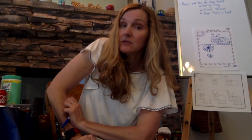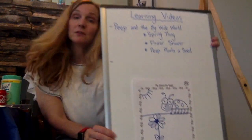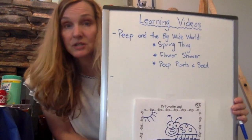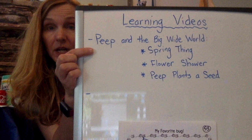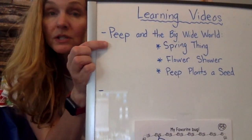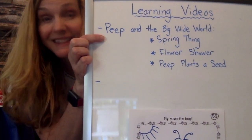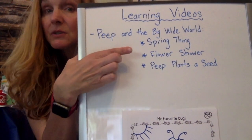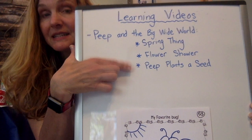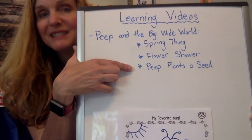Do a good read aloud search on kindergarten read alouds for insects, bugs, flowers, and spring. If you're looking for a nice introduction, I use 'Peep in the Big Wide World' a lot during this time of year. It introduces things and reviews nonfiction in a fun way. It is fiction because Peep talks and we know animals cannot talk, but it gives us good details about spring, flowers, and planting. Episodes I recommend: 'Spring Thing,' 'Flower Shower,' and one of my favorites, 'Peep Plants a Seed.'